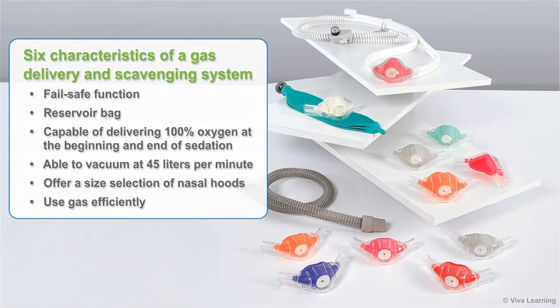Over the years, it has been shown that there are six characteristics of a gas delivery and scavenging system that are most important. The system should include a fail-safe function, a reservoir bag that can be used to monitor patient respiration rate and volume, and be capable of delivering 100% oxygen at the beginning and end of sedation, and be able to vacuum at 45 liters per minute.